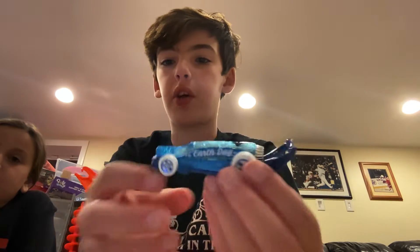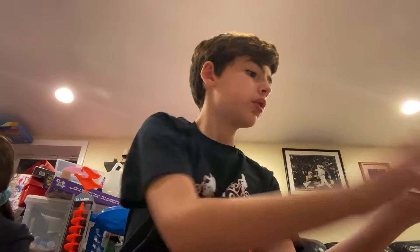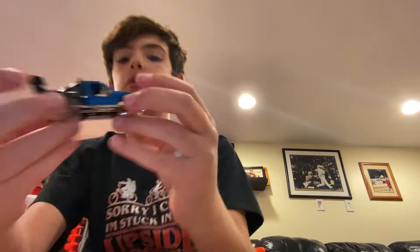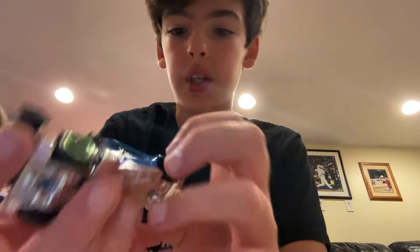I already unboxed this one — it's the Carbonator, the barrel opener one with the special feature that opens bottles, and the Earth Day one. Next we have the Lorax, new for 2022. It's blue with number 33 on it, with a spoiler, engine, and wheels.